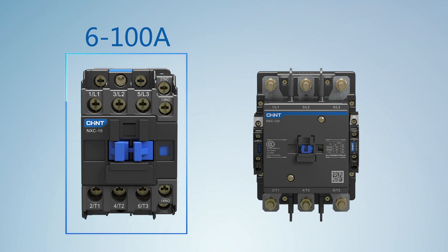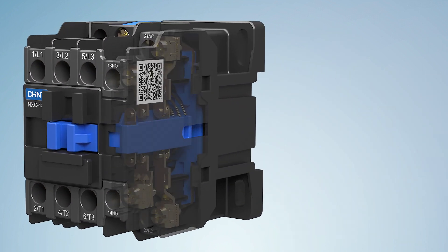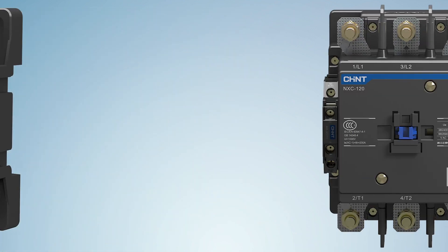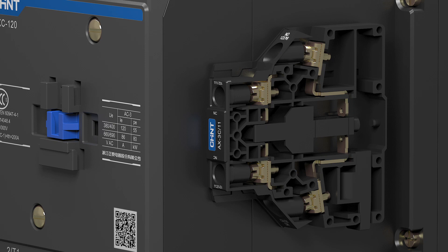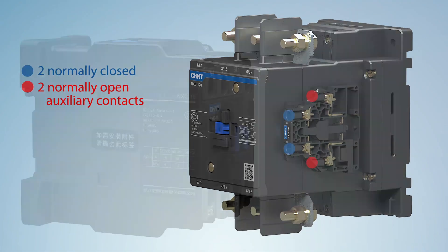Feature 3: More standard auxiliary contacts to meet various application demands. Standard 1NO plus 1NC for 100 amp and below, and standard 2NO plus 2NC for above 100 amp, optimizing inventory and promoting cost performance.